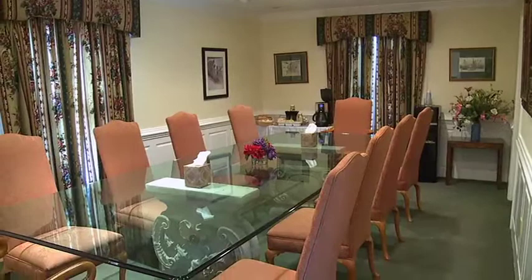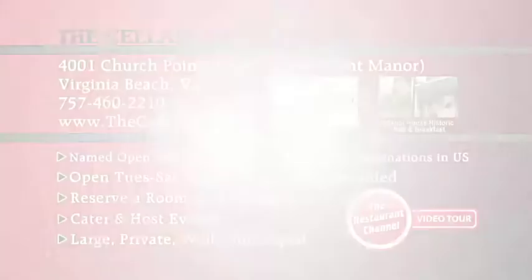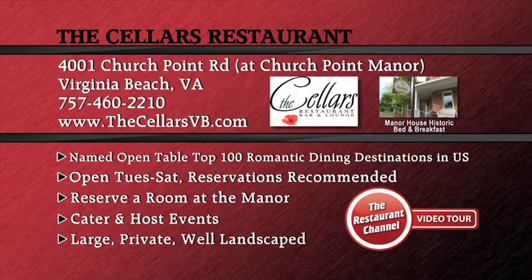The Cellar's caters all the events for the Manor House. Some of the things we do are corporate retreats; we also cater to weddings and special events of all kinds. We highly recommend reservations here at The Cellar's. Our hours of operation are Tuesday through Thursday from 5 until 9 o'clock, and Friday and Saturday evenings 5 o'clock until 10 o'clock. We welcome you to come and check out The Cellar's.